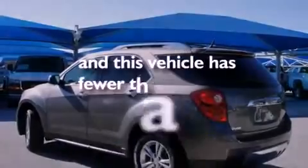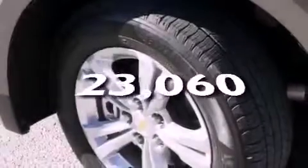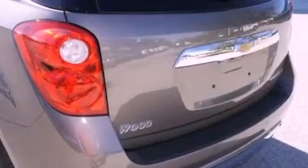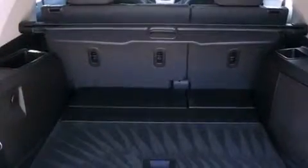This vehicle has fewer than 24,000 miles on the odometer. With an EPA estimated rating of 32 miles per gallon on the highway, this vehicle does not compromise its fuel efficiency for size, comfort, or fun.